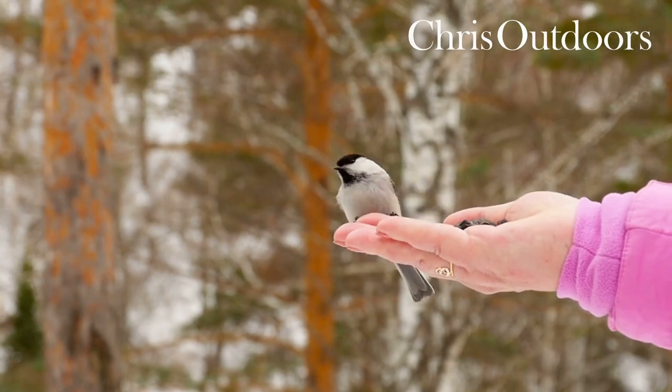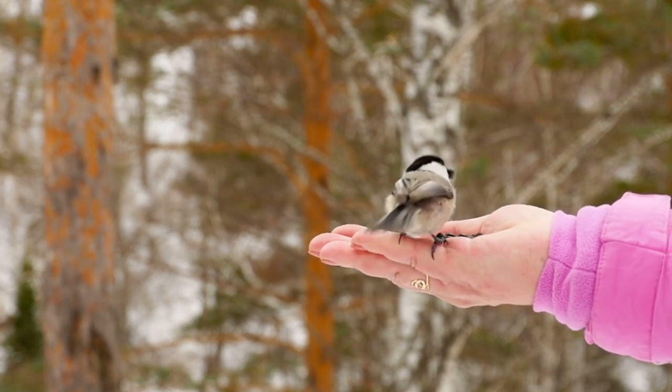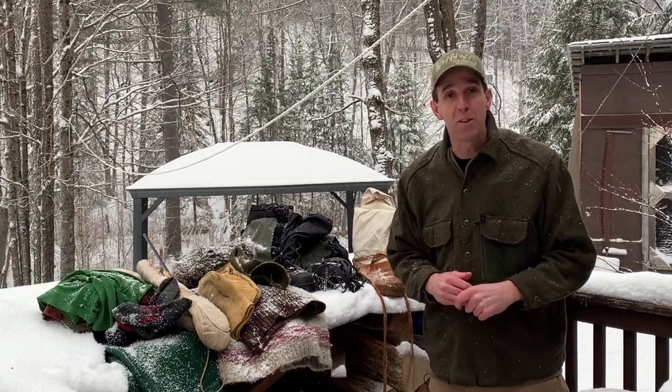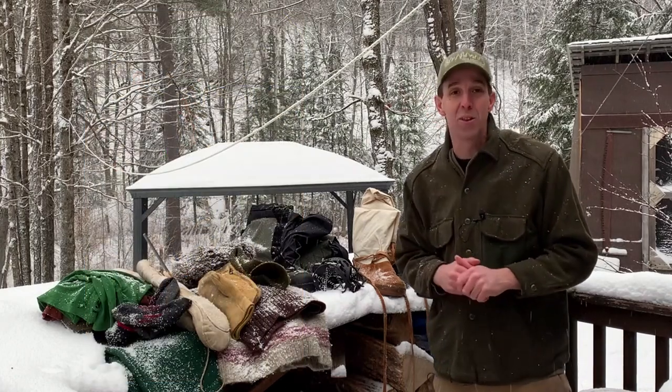Winter really is one of my favorite seasons and there's so much that we can learn about the natural world out here — from the birds, from the animal tracks, from the trees. There's so much to explore, but if you're cold it's really hard to enjoy it. In my early 20s I used to lead wilderness expeditions, winter camping trips, as well as multi-night dog sled expeditions, and I learned a ton of great tips for staying warm that I want to share in this video.